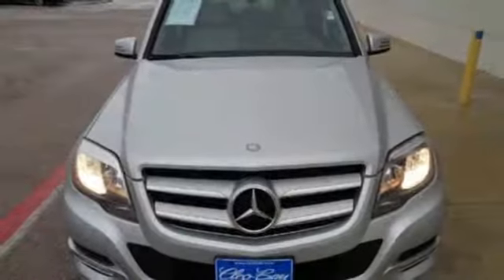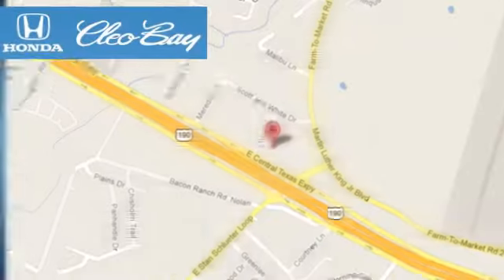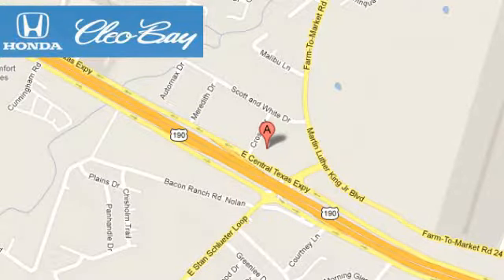Discover the spirited character of this GLK class today. Clio Bay Honda is one of the premier Honda dealers, conveniently located at 3907 East Sentex Expressway in Killeen, Texas.